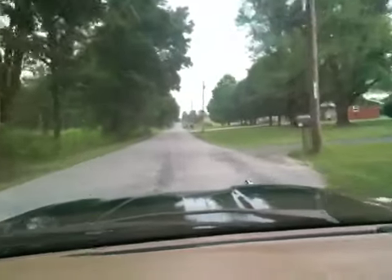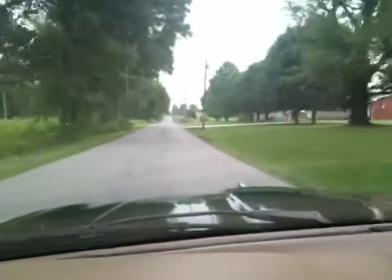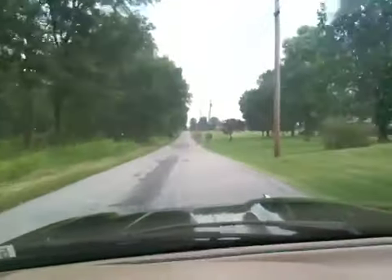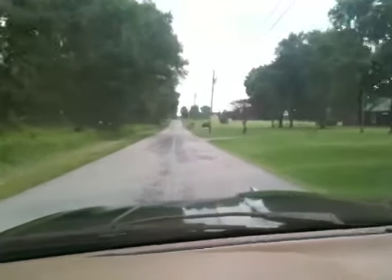Just follow this down. It says dead end but it's not — just follow this road. After we take a bend in the road to the right, as soon as you finish that bend in the road on the right, then you'll take a left.